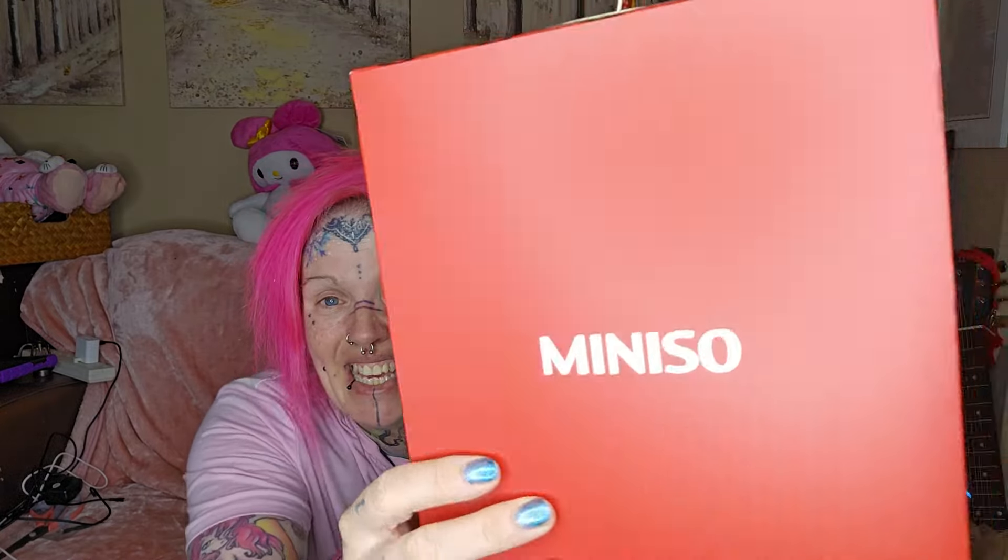Cherry said she bought one for her daughter and it was brilliant. I love Sanrio absolutely - as you can probably guess from all the Build-A-Bears behind me. I like My Melody, Hello Kitty, Kuromi, Cinnamoroll, and Little Twin Stars. I'm not a huge fan of Bad Badtz-Maru or Pompompurin, but there are a few I absolutely adore. So let's see what is in this box!